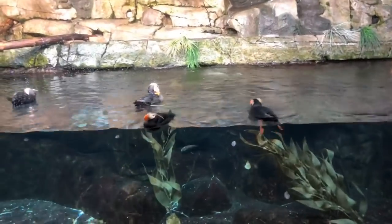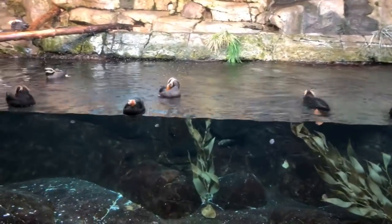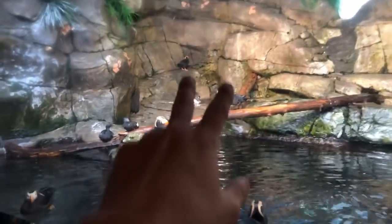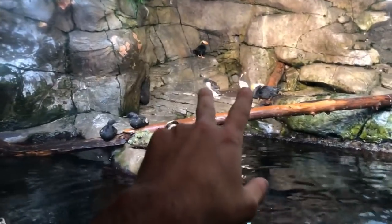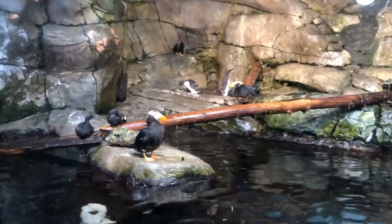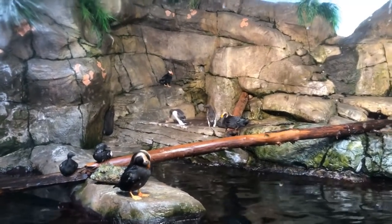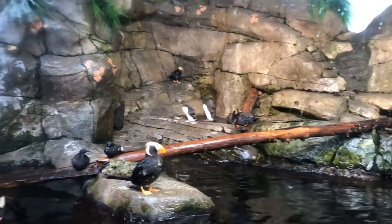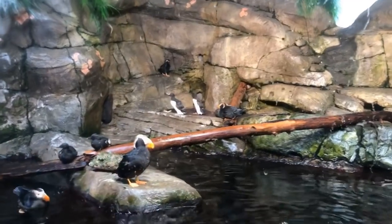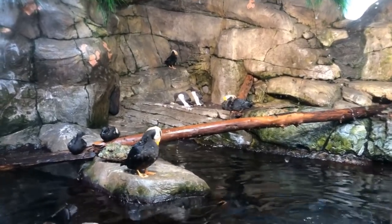Tufted puffins are one type of Alcid. Alcids are diving seabirds that are different from penguins, although they'll look very similar once we get to the common murres, which are these two birds here in the background. They look a little bit like bowling pins over there. Actually, researchers have painted bowling pins and had little beaks on them — one of them right now is playing with what looks like a coconut husk. Researchers have painted bowling pins to look more like common murres to help repopulate certain breeding islands out here along the coast.